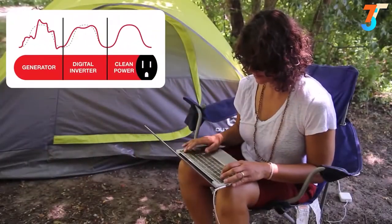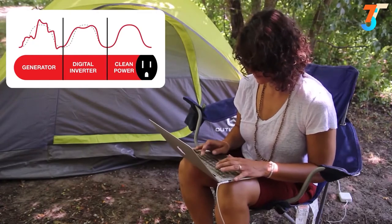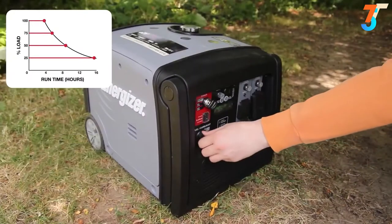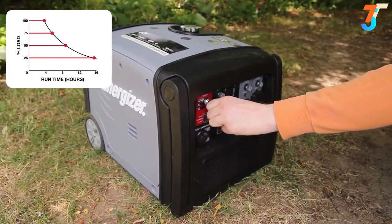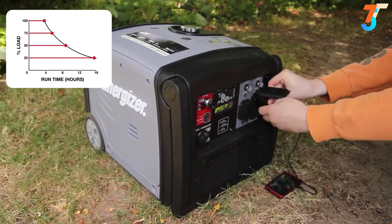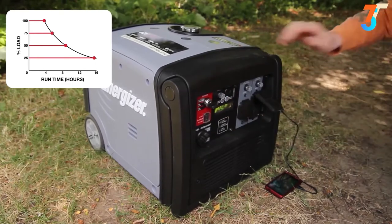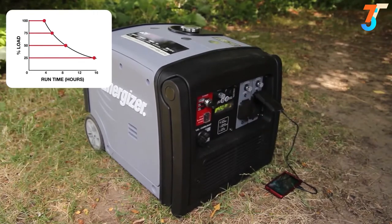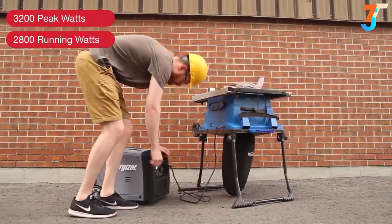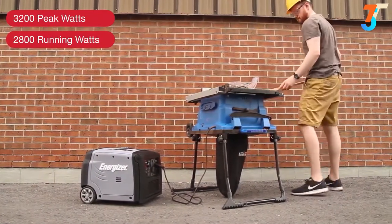Energizer's inverter technology outputs pure, stable power, making it compatible to use with smartphones, laptops, and HDTVs. Eco mode regulates the engine's RPM to use only the power required for the task at hand, meaning it will run quieter, more efficiently, and consume less fuel for run times of over 15 hours — resulting in a longer life for your generator. Smart inverter technology assesses power and continuously regulates the engine's RPM, allowing you to use power tools without any damage.